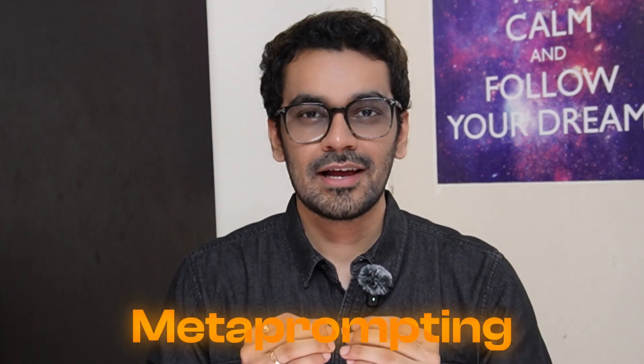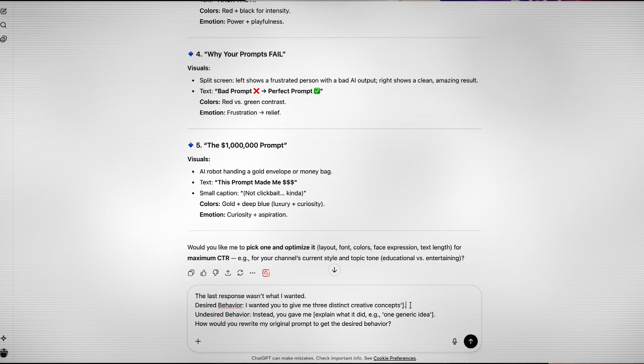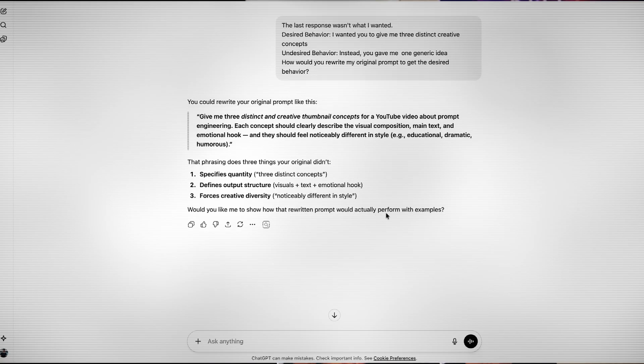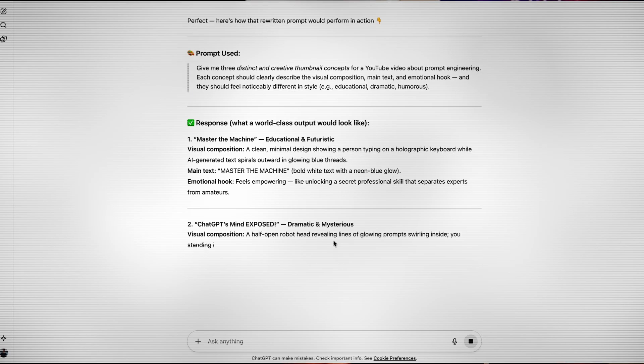The next technique is called meta-prompting. A lot of times when you're deep into a conversation and things are going well, then you ask for the next task and AI completely messes it up. You move on and create a new chat session because the context is messed up. Instead of doing that, you should do meta-prompting. Try this: 'The last response wasn't what I wanted. Desired behavior: I want you to [explain exactly what you wanted — e.g., give me three distinct creative concepts]. Undesired behavior: instead, you gave me one generic idea. How would you rewrite my original prompt to get to the desired behavior?' ChatGPT will then write the new prompt itself — and it knows itself better than you do. Take that prompt and use it in a new window instead of losing all your context and work.